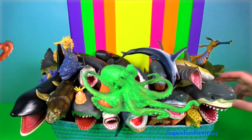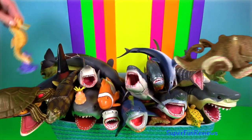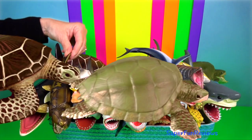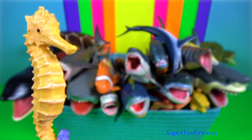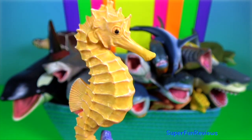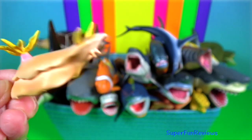Their compound eyes are usually on the end of stalks. In the wild, lobsters can live to 45 or 50 years. Seahorse — they are monogamous and mate for life. Nudibranch are a group of soft-bodied marine gastropod molluscs.